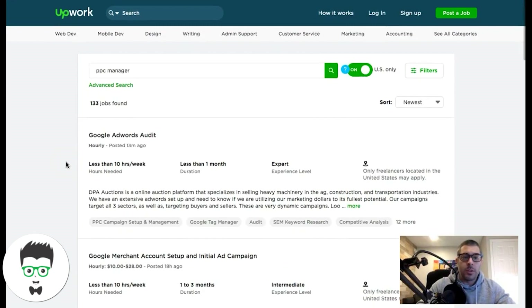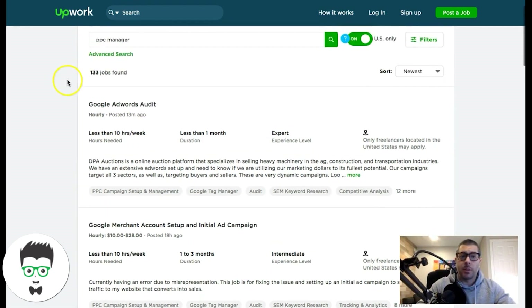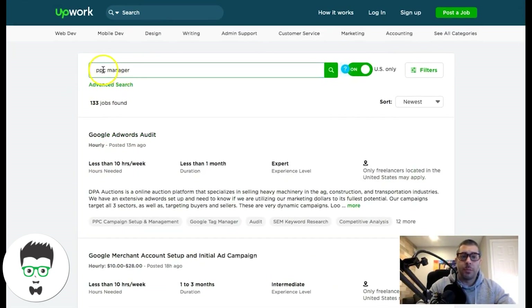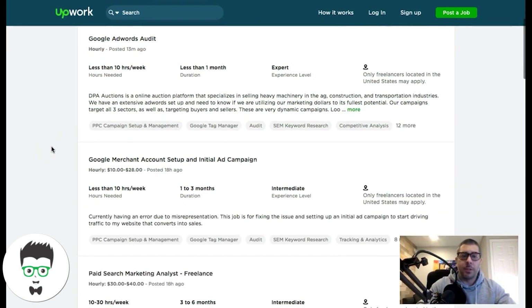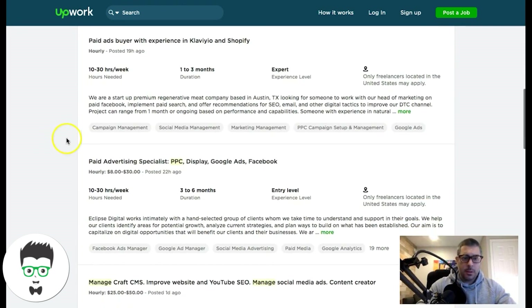A good one to start out with would be something like an audit. We offer a free audit template — I'll drop a link below this video in the description. You can take it and make it your own. Go and start getting experience by searching for 'Google AdWords audit' jobs in Upwork and start fulfilling those first, just to get some experience and a little bit of money before moving to the bigger jobs.